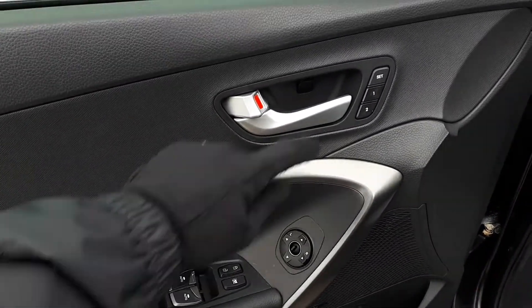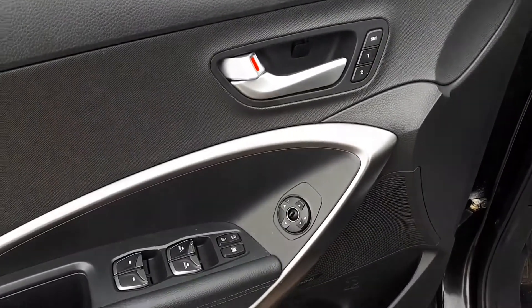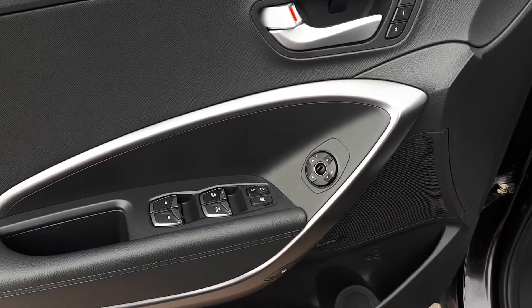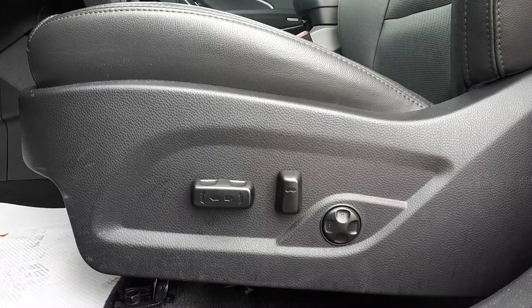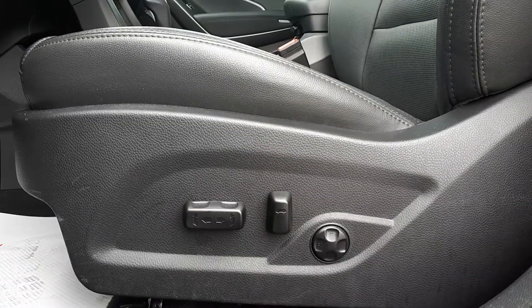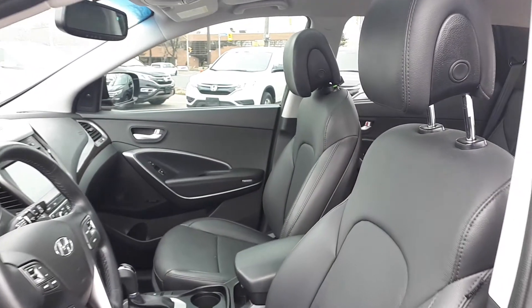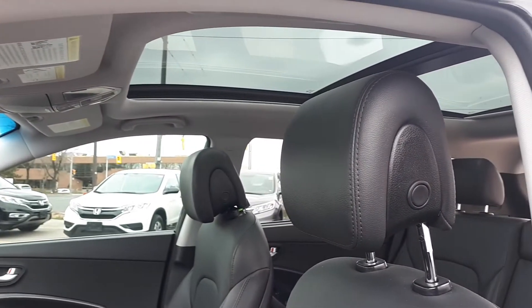Starting with the driver's side door, this vehicle has memory seat functions for two different drivers, power mirrors, locks, and windows with automatic front windows. There's also power seating and lumbar support, full leather interior, plus a sunroof up top.